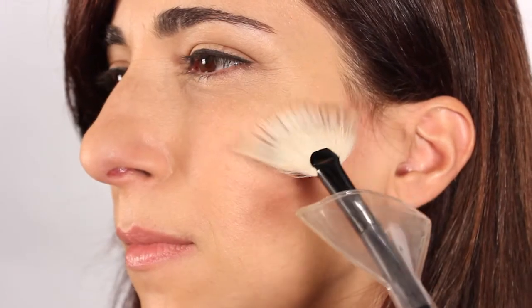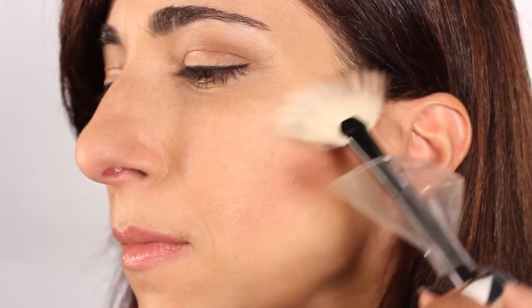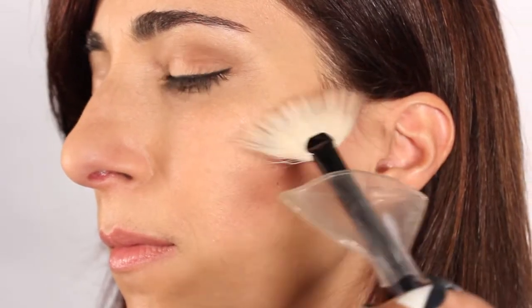A matte finish can be aging. Applying highlighter can create a youthful, dewy glow. I'll be taking a highlighter powder and a fan brush and placing it on the cheekbones, where the natural light hits her face.